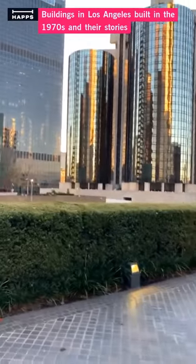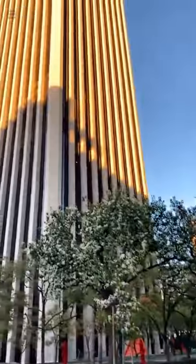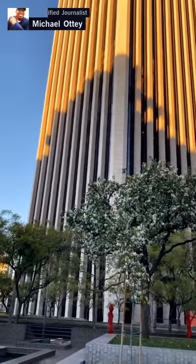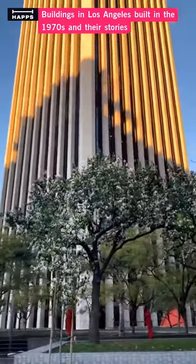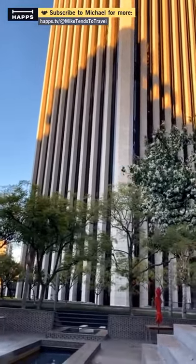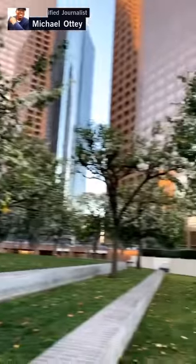I'm in this series of broadcasts showcasing buildings in Los Angeles built in the 1970s. Starting with this one here — the architects decided not to make it parallel to the street like most buildings that face the street. The architects decided to build this building to make it true north, south, east, and west. So one side of the building faces north, one faces south, one faces actual east, and one faces actual west.